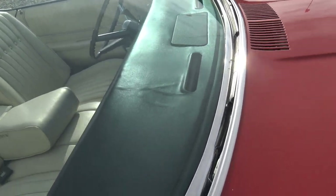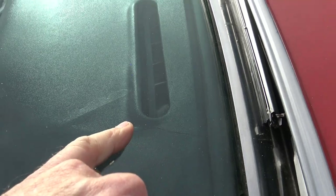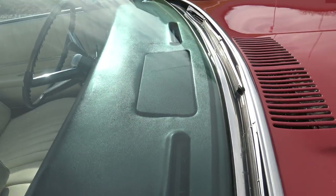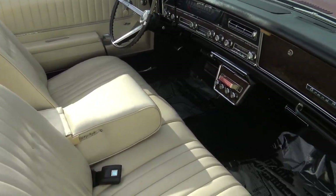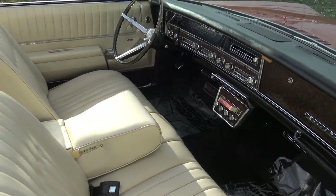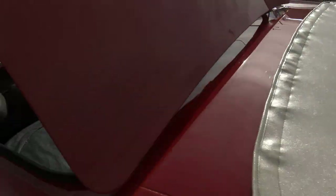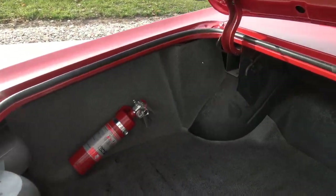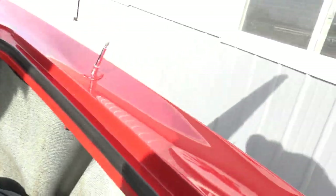Windshield's in excellent shape. The dash pad is great except for a couple little hairline cracks right here by the defrost duct. Speaker cover is excellent as well. This interior, as far as I can tell, is 100% original — it has the original carpet, seat covers, door panels, dash pad, everything. Going into the trunk, a fire extinguisher has been added, which is a great piece to have. It's got all the original trunk spacking still in it, and it's a rust-free trunk. Original jack, spare, mat — everything's original on it.